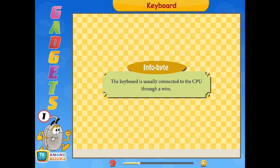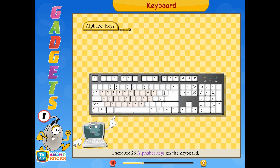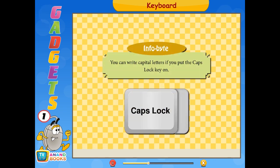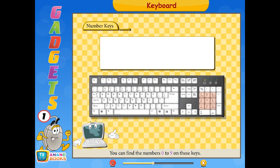The keyboard is usually connected to the CPU through a wire. There are 26 alphabet keys on the keyboard — you can find all 26 letters of the alphabet on these keys and use them to type letters and words. You can write capital letters if you put the Caps Lock key on. Number keys have the numbers 0 to 9 — you can type your parent's mobile number using them.